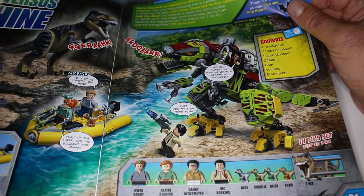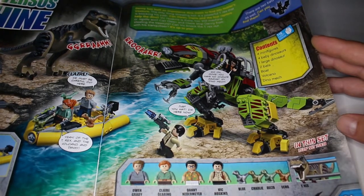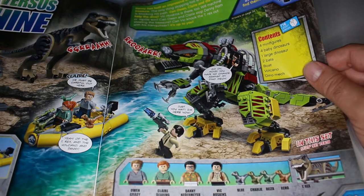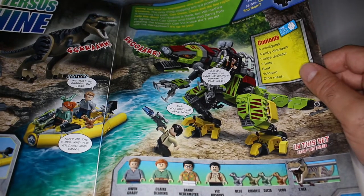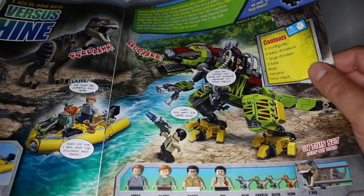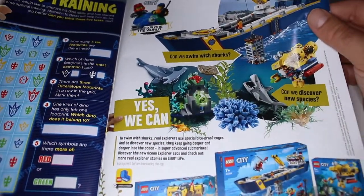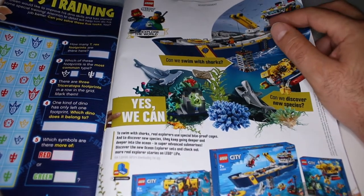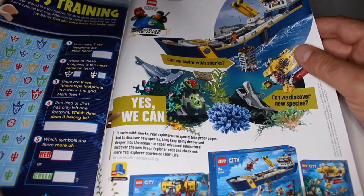Some awesome-looking minifigures: Blue, Charlie, Delta, Echo, and the T-Rex. That looks like a pretty fun set — 716 pieces, four minifigures, four baby dinosaurs, one large dinosaur, a boat, a volcano, and dynamite! We also have another puzzle, and I think I saw this new LEGO City set in the shop the other day — it looked really cool.